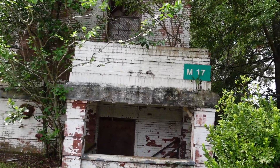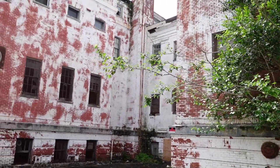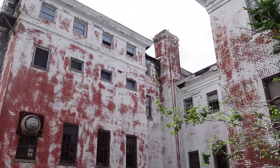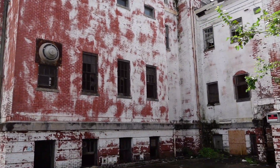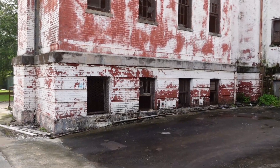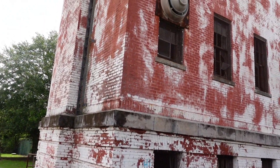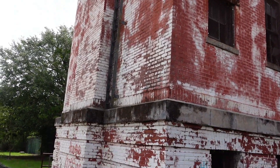This building here, building M-17, is abandoned at the Charleston shipyard as well. But we cannot find a way in, or at least a legal way in, so we probably will not be going in today.